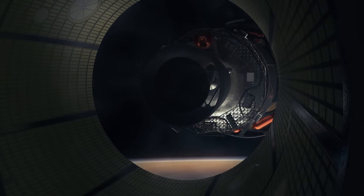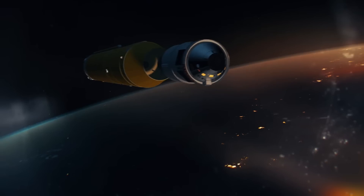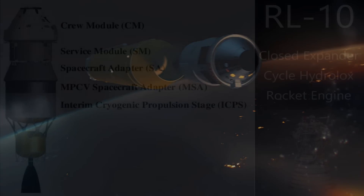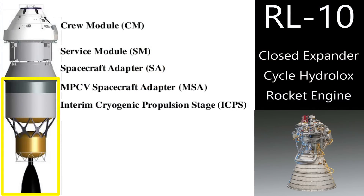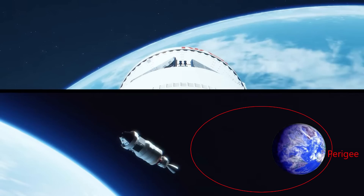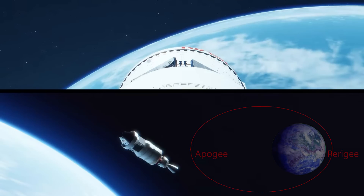The core stage will continue firing until it has burned all of its fuel, then it will separate at the launch vehicle stage adapter. This will leave the second stage, ESM, and Orion. The second stage is called the cryogenic propulsion stage and has one RL-10 hydrogen and oxygen powered rocket engine — a closed expander cycle engine. This engine will then ignite and make a perigee-raising burn. Perigee is an orbiting body's closest approach to Earth. Thrust generated on one side of an orbit raises the orbital altitude on the opposite side. A spaceship needs to add delta-V on the opposite side of the Earth from their launch point — a burn at point four will raise the orbit at point six.